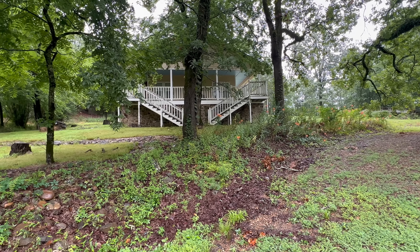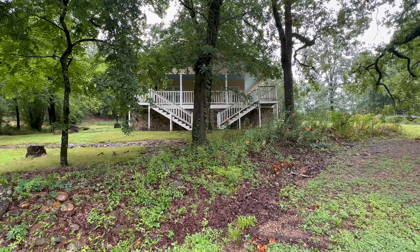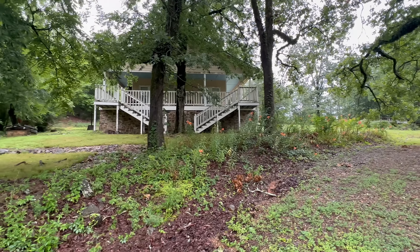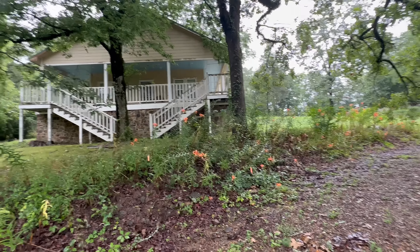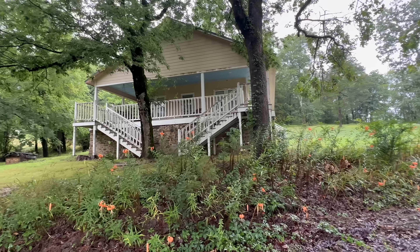We were driving down this country road and came across this beautiful old house. Look at them stairs — that's what makes it so dramatic. Nobody lives here, I don't think. It just looks like one of those old places that nobody lives in anymore, but it's just so beautiful. It's got a swing on the porch.